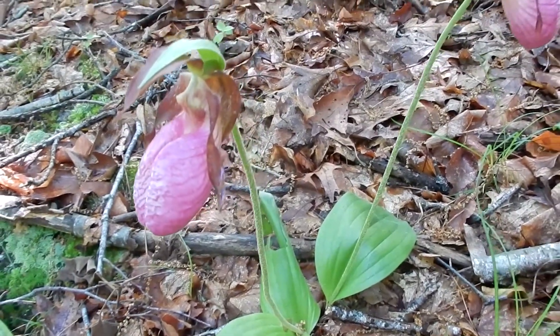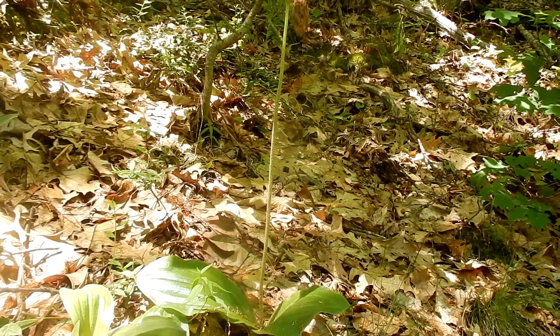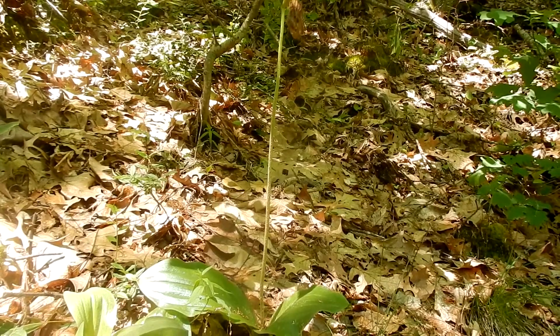We have two different lady slippers right here. Lady slippers grow 6 to 20 inches high. It takes many years for a lady slipper to go from seed to a mature plant. They can live 20 plus years.